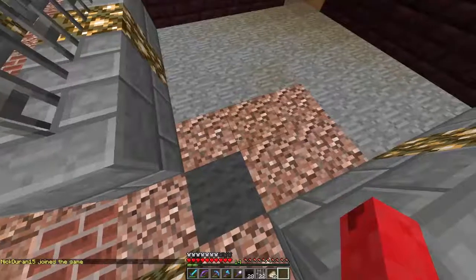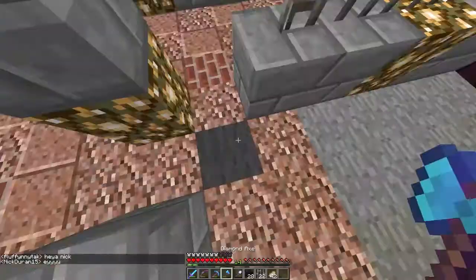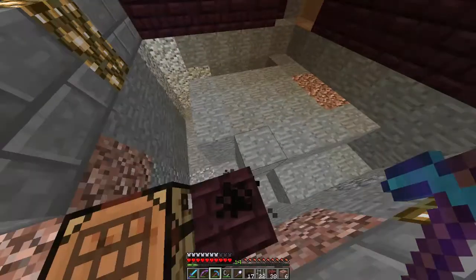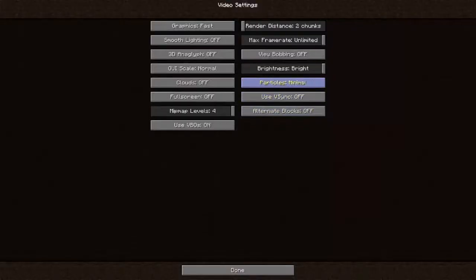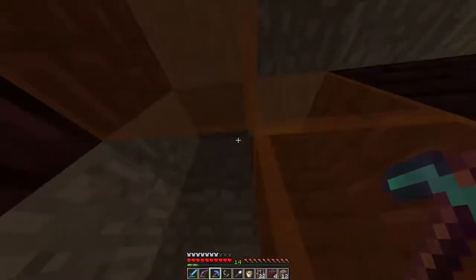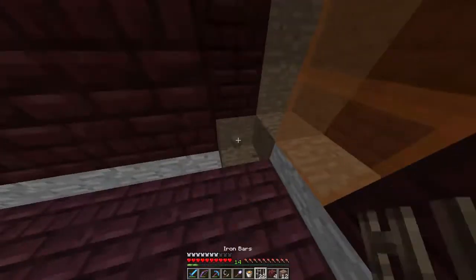I have two plans: I could use nether brick slabs and make it so it smokes out of the floor, which would be really cool. I'll pause to make some slabs. Okay, I think this is what we're doing — it took a minute to figure out how the smoking effect works, but it looks pretty cool. Usually my particles are off but it still looks good. I'll do this around the whole room.